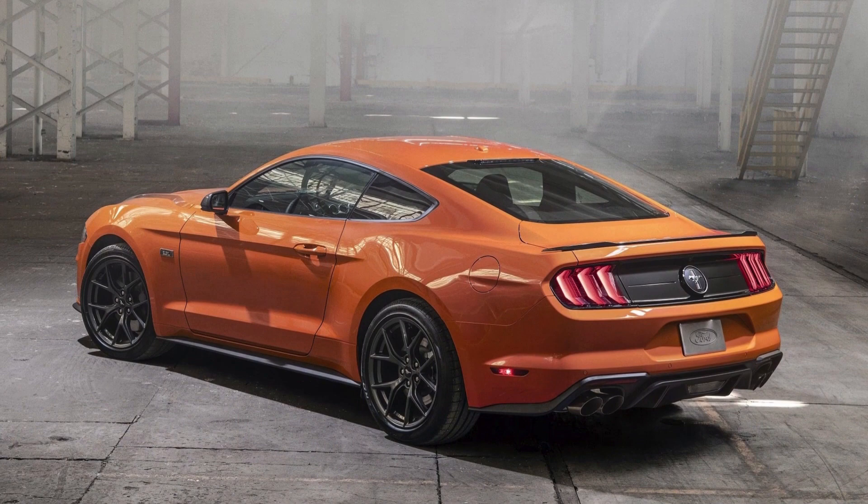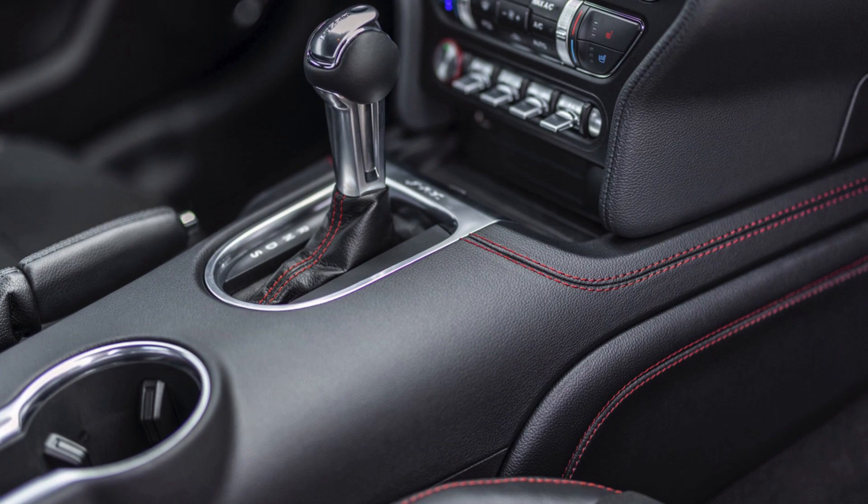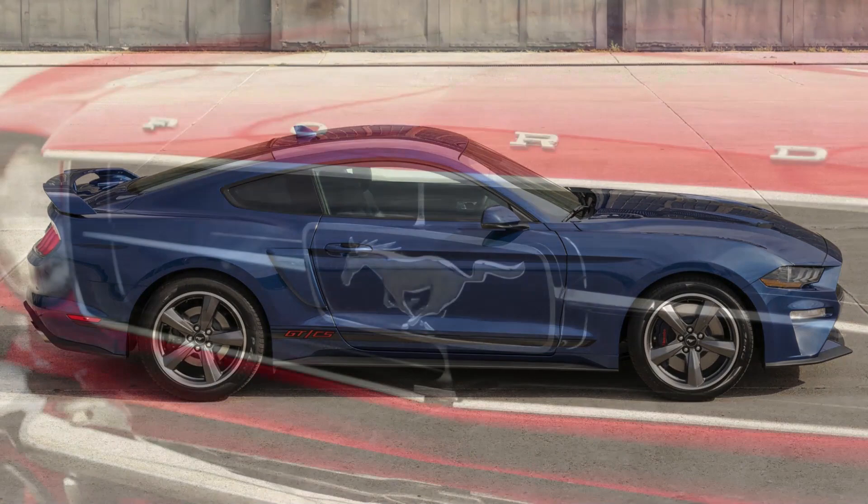The Mustang GT is known for its iconic and aggressive design. With a distinctive long hood, short deck, and a muscular stance, the GT has a timeless aesthetic that pays homage to its classic muscle car roots.